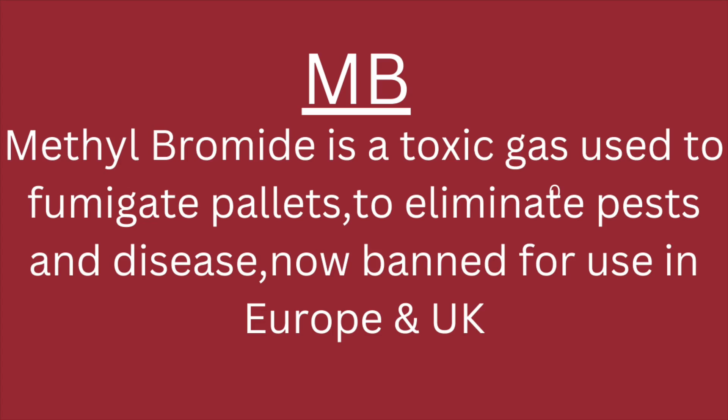There are also some pallets you need to avoid. Any pallet with a marking 'MB' should be avoided — MB stands for methyl bromide, which is used, like heat treating, to kill off fungus and disease in the wood. However, methyl bromide in the UK has not been used since the mid-2000s, around 2005.